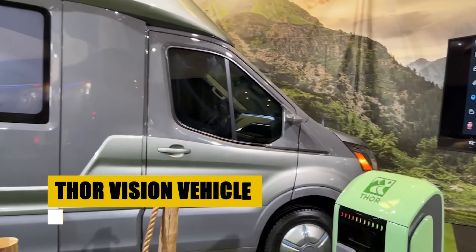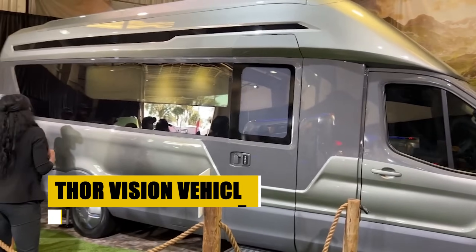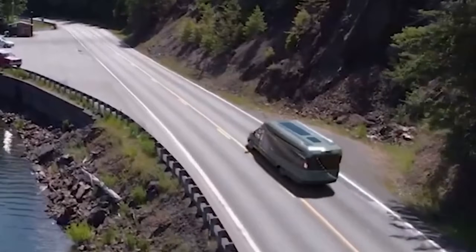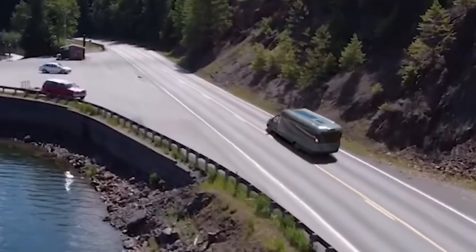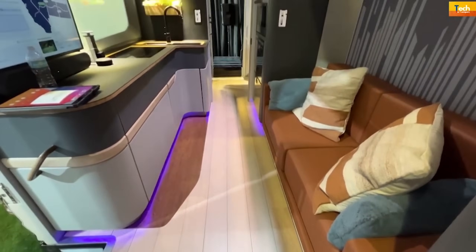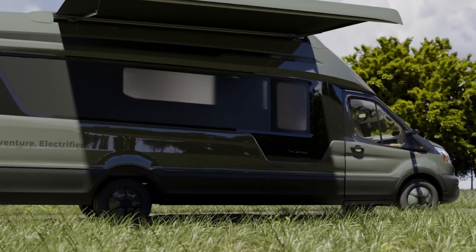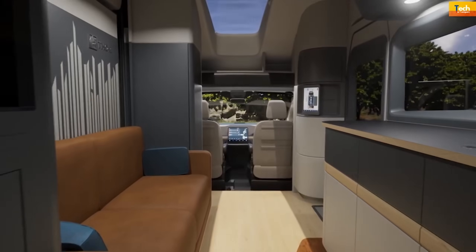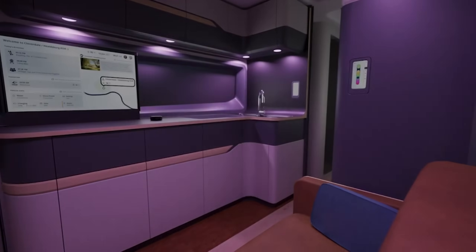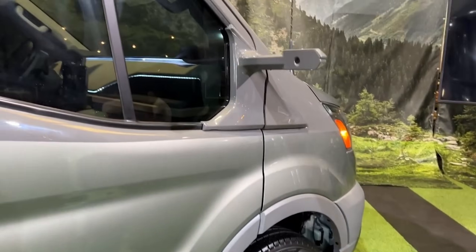The Thor Vision Vehicle, a B-Plus class electric RV, integrates luxury with eco-friendly technology. Powered by a high-voltage battery and fuel cell, it boasts a 300-mile range, ensuring vast exploration without frequent recharges. Inside, a digital cockpit with advanced interfaces offers seamless control. The exterior's innovative design promises both aesthetics and practicality. Its electric foundation ensures a smooth ride, merging the comforts of home with the necessities of the road. Perfect for the eco-conscious traveler, it sets a new standard for sustainable luxury travel.